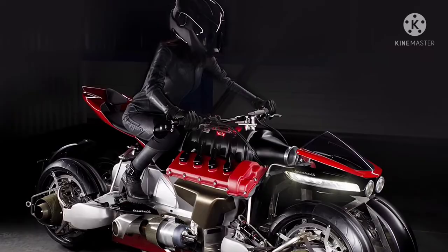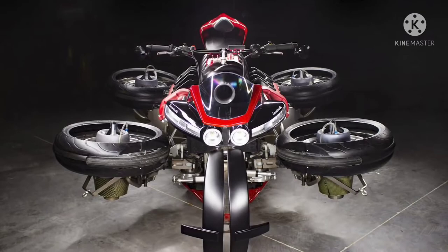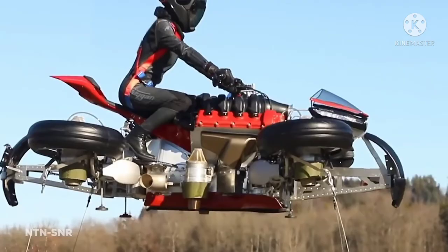Perhaps the most troubling consideration is its unbelievably high cost of $560,000. Not only will you need deep pockets, but with only five in existence and four currently for sale, you'd better contact Mr. Lazareth as soon as possible if you want your own LMV 496.